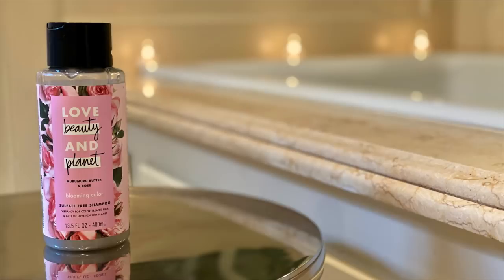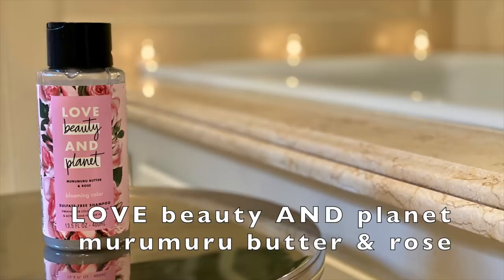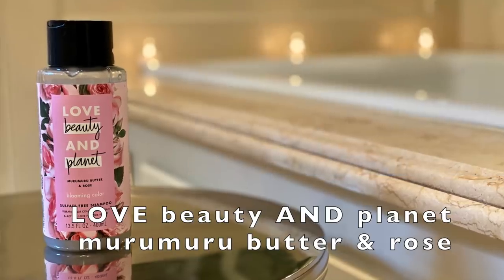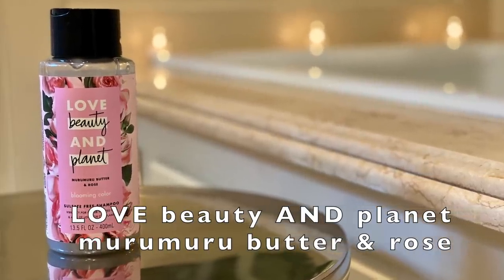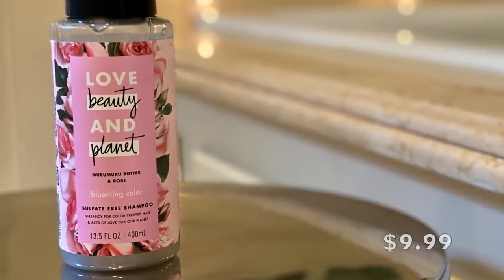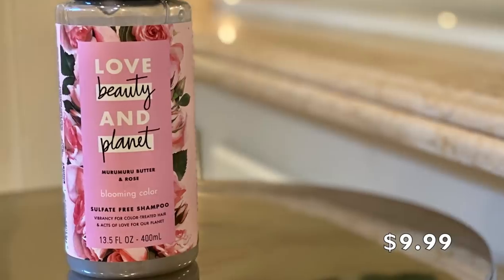So let me talk about the first two products that will go into the shower with me. Starting with the shampoo — this is a new one for me. It is by Love, Beauty, and Planet. It is the Muramuru Butter and Rose Blooming Color Sulfate-Free Shampoo — vibrancy for color-treated hair and acts of love for our planet. So this is going to be my shampoo.